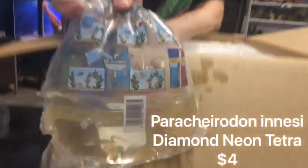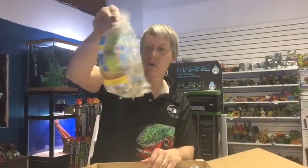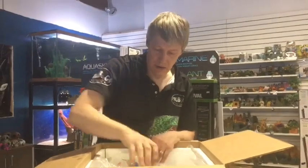Diamond-head neons — restocked on those; we were entirely out, not just a little bit but completely. And here start small live bearers — ordered a bunch of guppies this week, we'll see how many we got. These are the leopard-tail males. Pretty good.